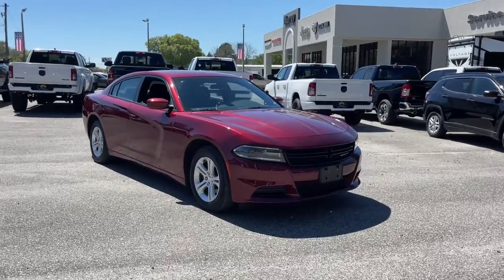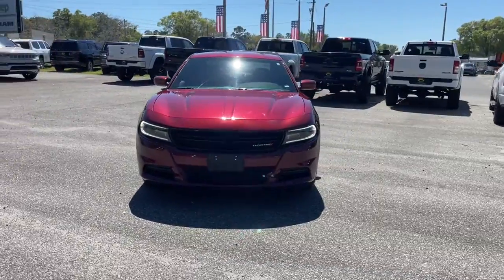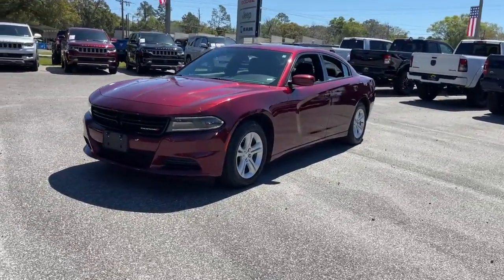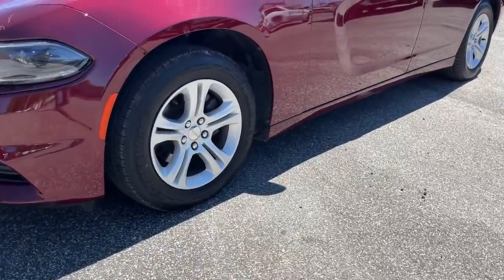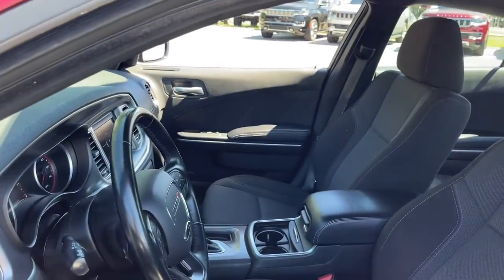Get into the 2020 Dodge Charger — the powerful, high-performance muscle car with four-door convenience, technology that keeps you safe and connected, and surprising fuel efficiency. Feel the power of muscle car heritage at the wheel of the Charger. Road test it today.